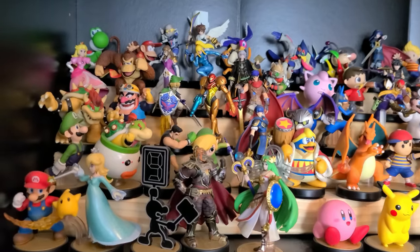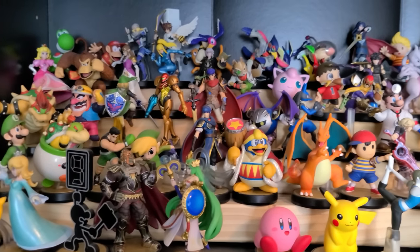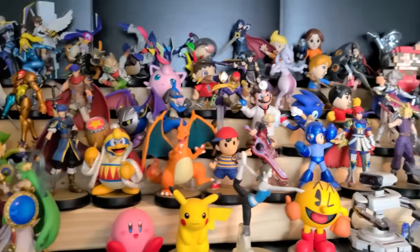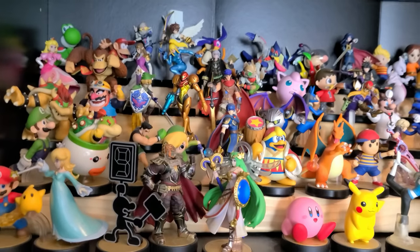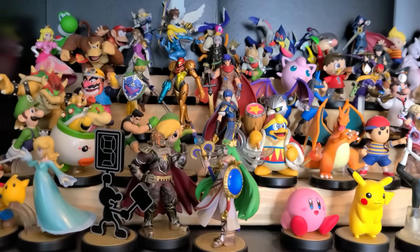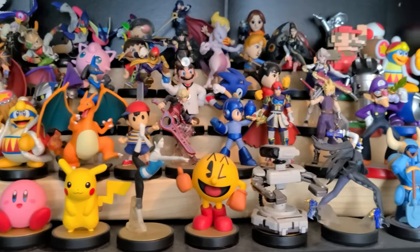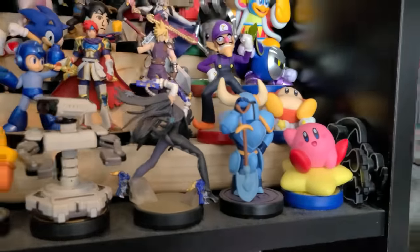Next shelf: amiibo. I did get into the amiibo craze — I had ambitions of collecting all the Smash Bros. amiibo at one point, but those have since fallen off. This is all of the Smash amiibo not counting the DLC characters — the entire original Smash Bros. set. There are a ton more that I don't have for the DLC characters and then miscellaneous ones I never got, like the Monster Hunter ones, Animal Crossing stuff, some Kirby ones. Plus some miscellaneous ones like Shovel Knight and a Kirby or two — can't say no.